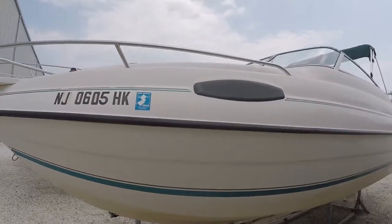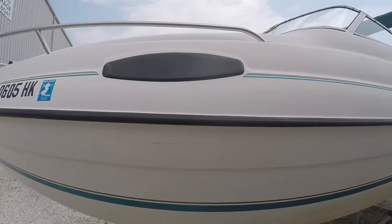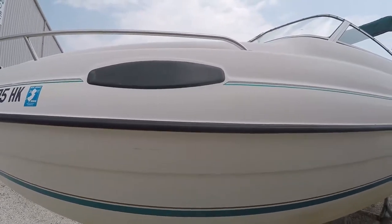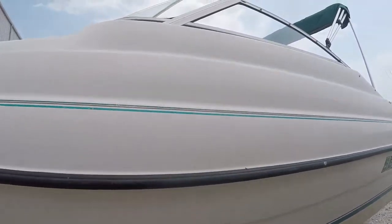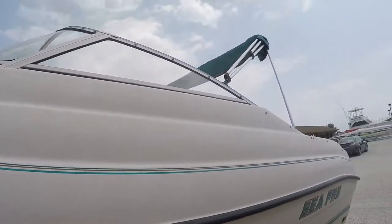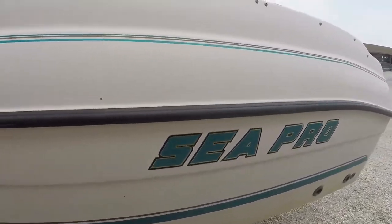Coming around the port side, this does have a Cuddy — there's what might be a lookout from the inside, not exactly a window. It has teal pinstriping, a glass windshield with teal to match. There's your Sea Pro logo.